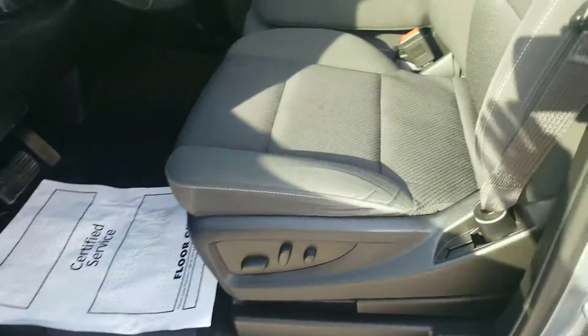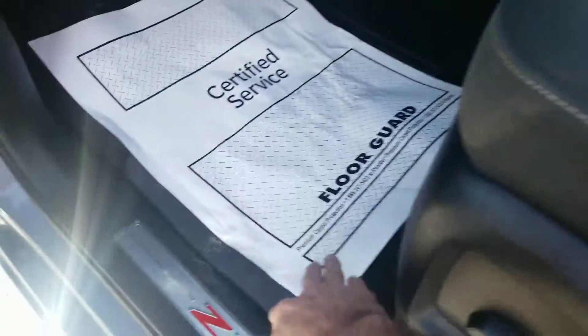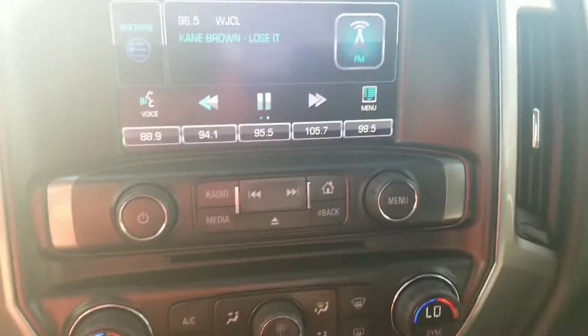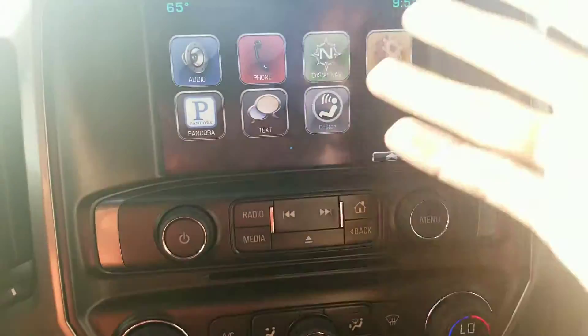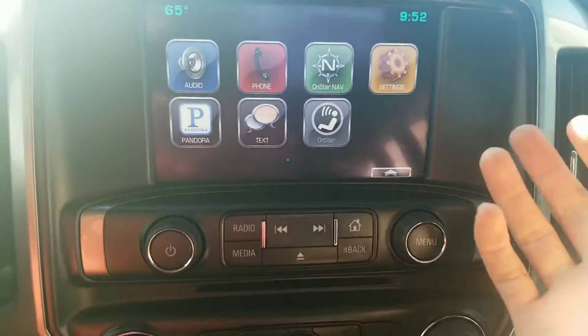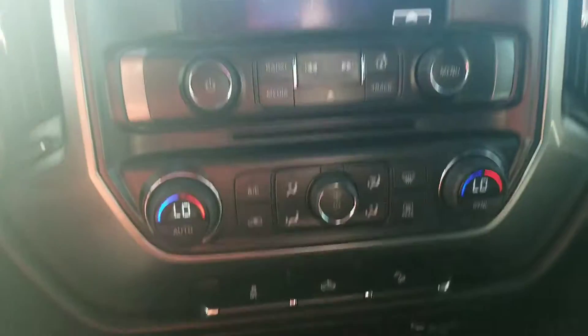Let's take a look inside. Got your premium cloth seats in here and your flip up center console. Nice rubber floor mats through the whole truck. See all your gauges up there. Over here on the media player, you've got your AM, FM, XM radio of course, OnStar navigation, Bluetooth, and all kinds of other apps like Pandora and Tex. Pretty well got everything you can want right there.